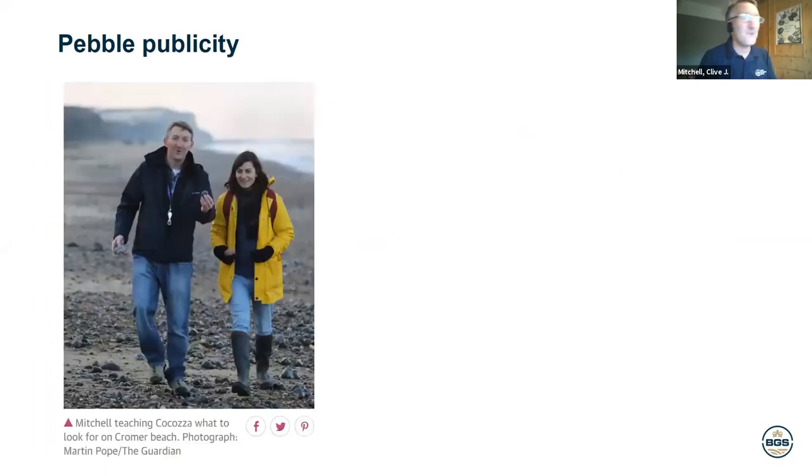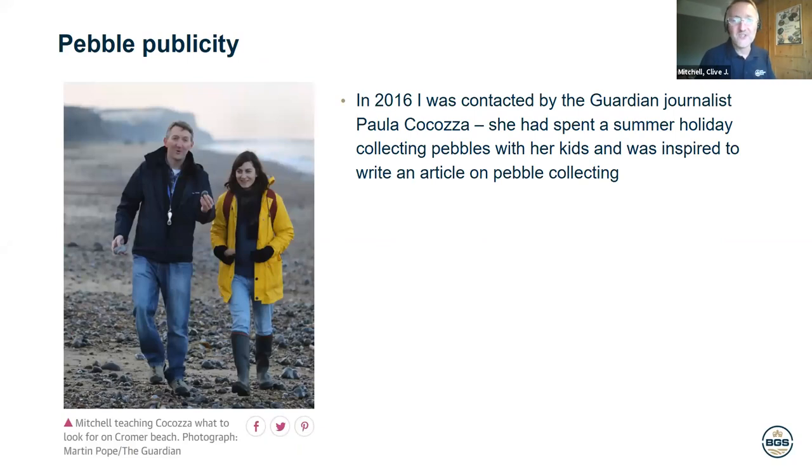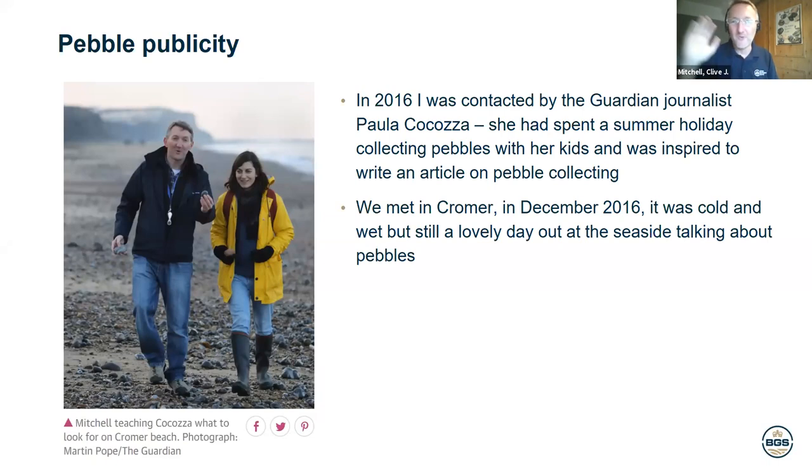Back in 2016, I was working in the communications department for the British Geological Survey, involved in news articles and stories about earthquakes, fracking, and all sorts of things. Paula Kokosa, a journalist from The Guardian, contacted me — she'd just come back from holiday and had a great time looking at pebbles and wanted to write an article about them. I arranged to meet Paula somewhere between London and Nottingham, which worked out to be East Anglia — Cromer. We headed to Cromer in December. It was a nice, dry, cold day, perfect for walking on the beach.